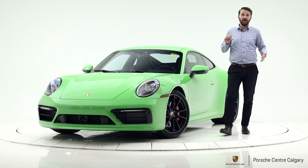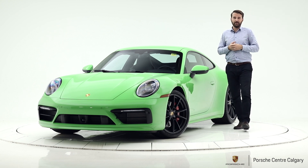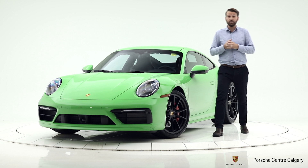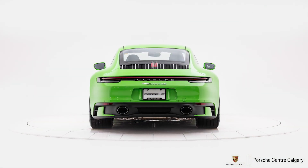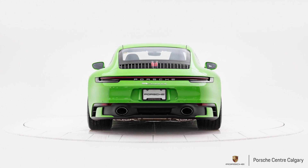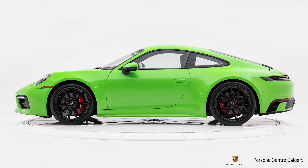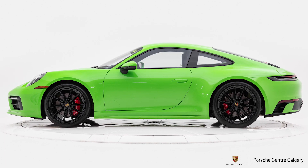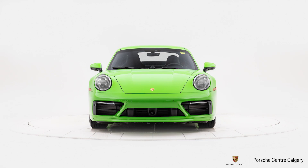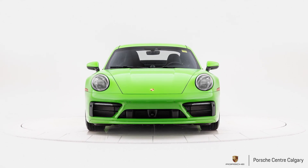I've driven these cars down in Utah and they are so quick — an amazing upgrade from the outgoing 991.2. This is lizard green, it's a solid paint color, and standing next to it it looks so cool, especially with all the black accents. It's an amazingly good looking car and all the refinements on the 992 really make this pop.